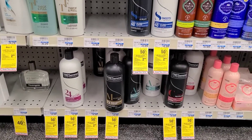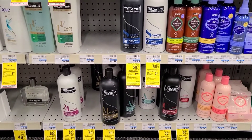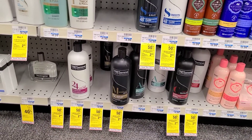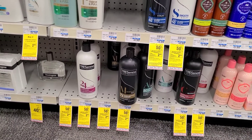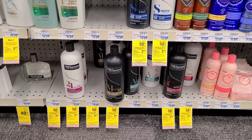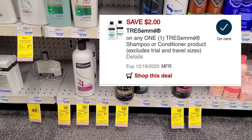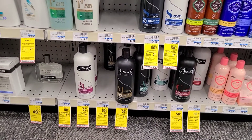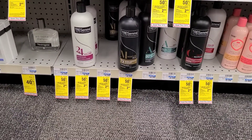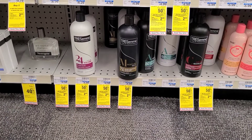Tresemme is on promotion this week — buy one get one 50% off, and when you buy two you get a $2 extra buck. I am trying to skip out on buying inserts if humanly possible, but there is a $3 off of 2 digital coupon and a $2 off one digital coupon. When I add two Tresemme to my cart online, both of those coupons are coming off. One is $4.99, the second one is half off. If both coupons come off at the register, we'll be left to pay $2.48, get back a $2 extra buck, making it just $0.48 for two.